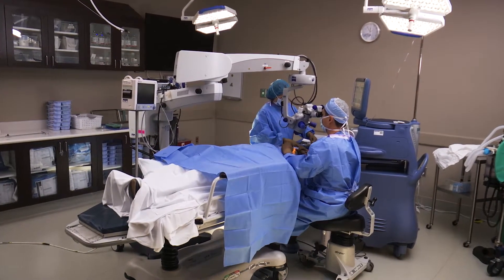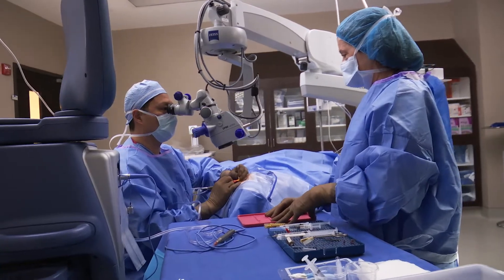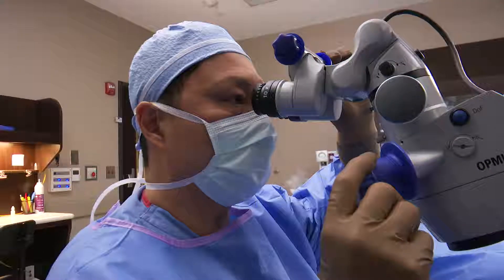There are two ways that we can perform the cataract surgery. The first is called conventional cataract surgery, which is done manually. We've done surgery this way for many years, and it's gotten to the point where it is awesome.